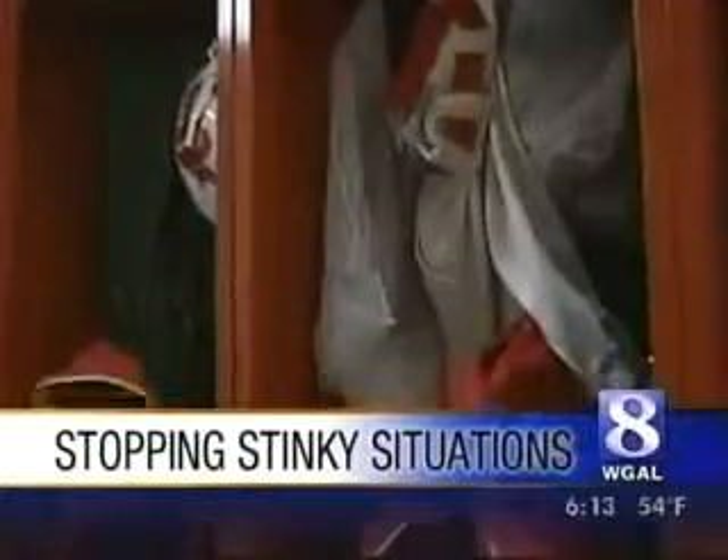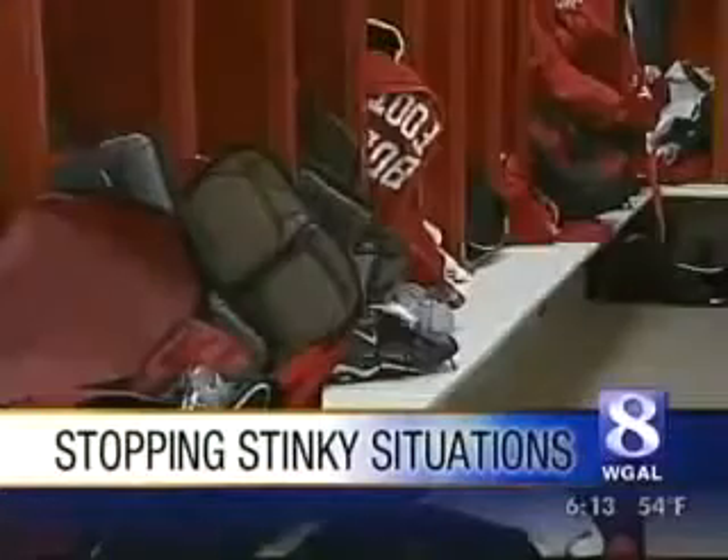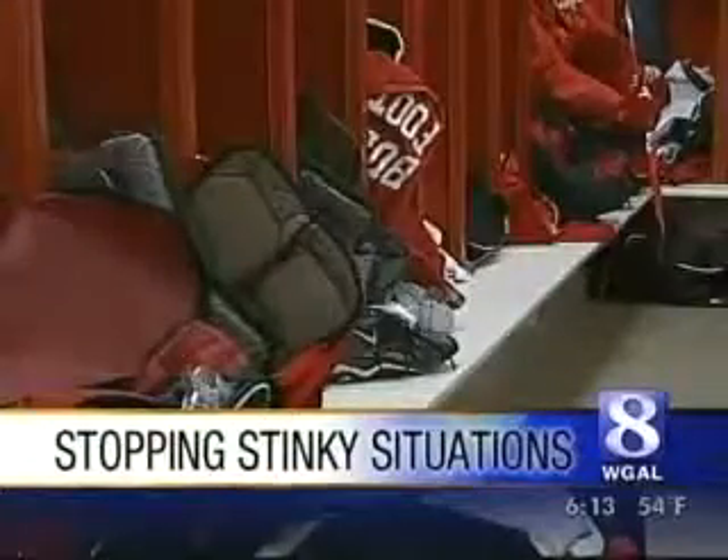There's an odor that was really strong. It could be a stinky situation, but not in this locker room. High school locker rooms can be breeding grounds for bacteria, mold, mildew, and odor, but one Berks County High School has found a new way to fight it — and it credits it with reducing the number of staph infections among football players.